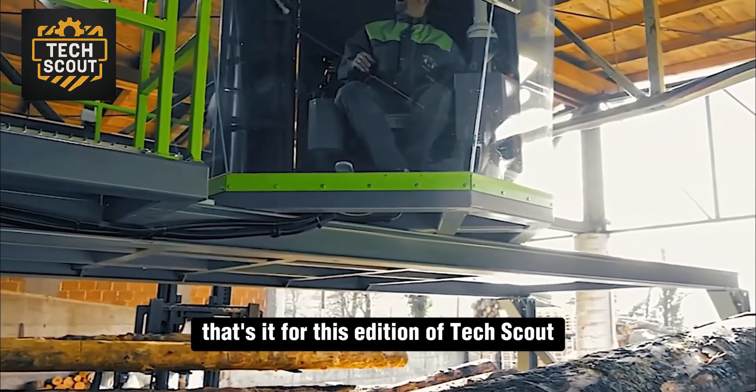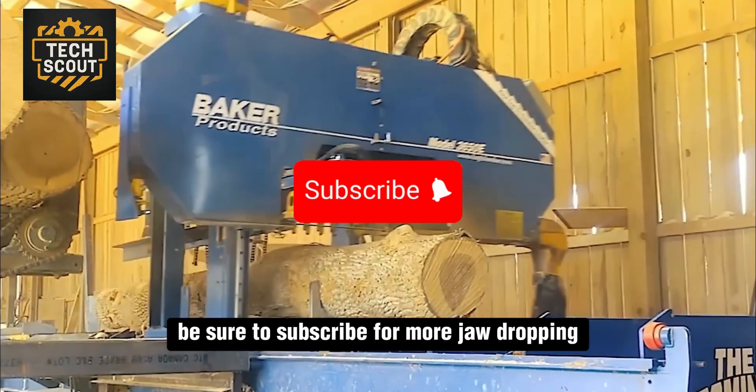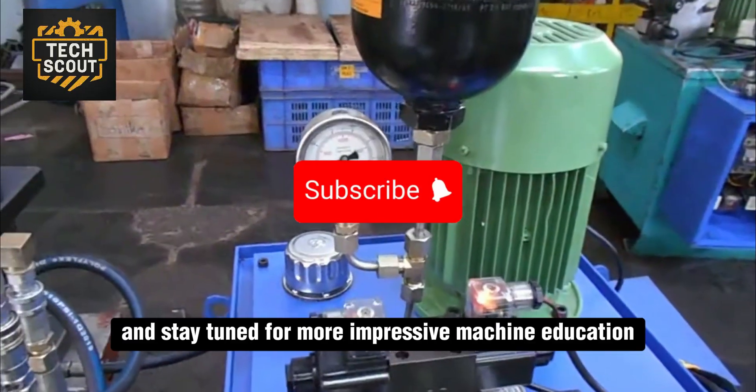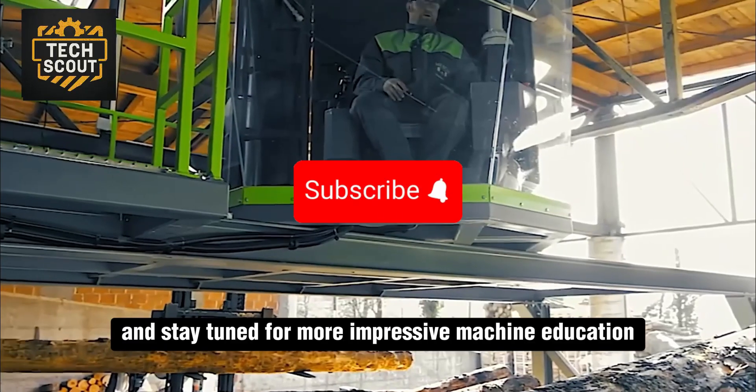That's it for this edition of Tech Scout. Be sure to subscribe for more jaw-dropping industrial tech in action and stay tuned for more impressive machine education.